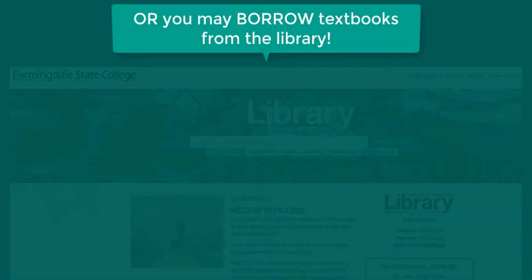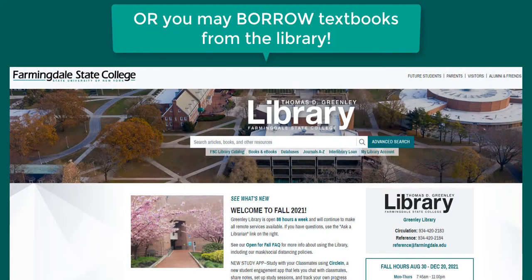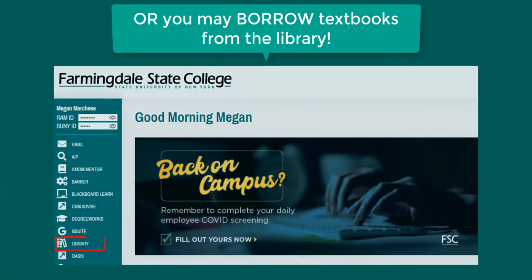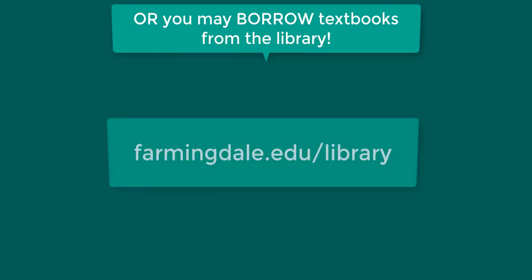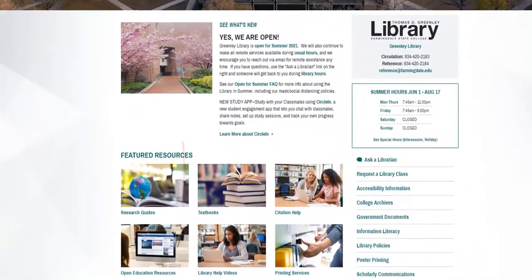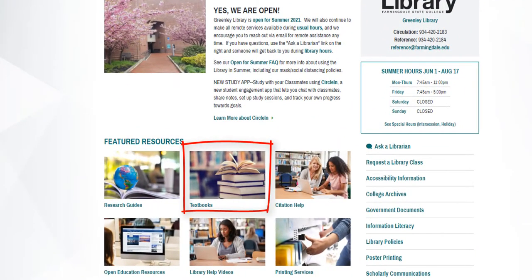To see if the library holds a copy of your required textbooks to borrow, search the library website. Access the library website through the column on the left side of the my FSC portal, or through farmingdale.edu/library. On the library homepage, select the textbook section under featured resources.